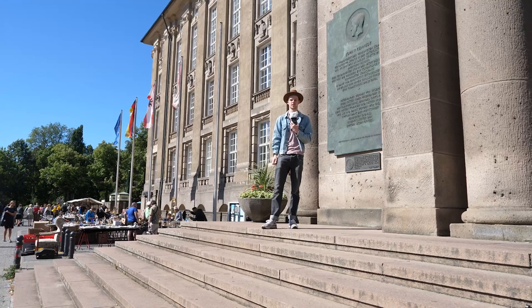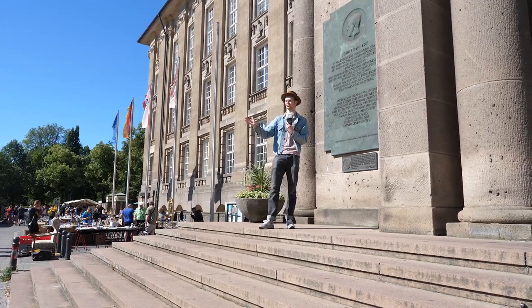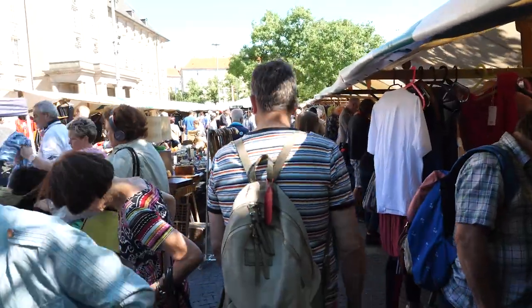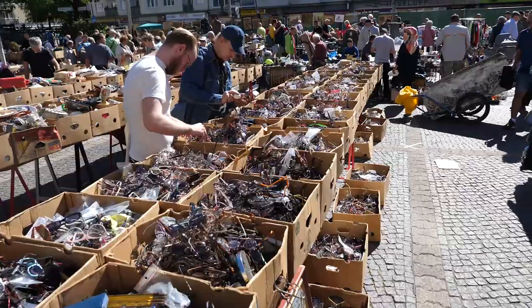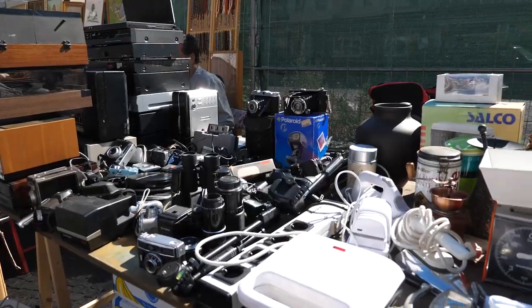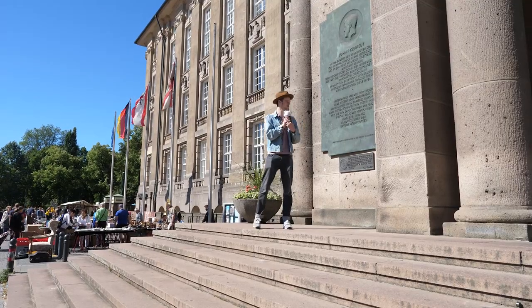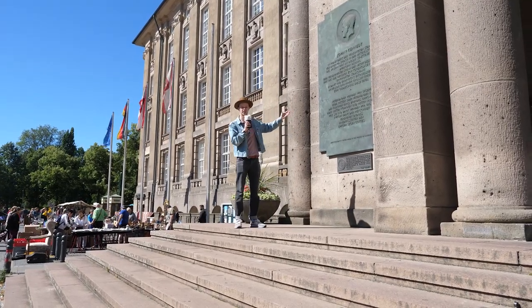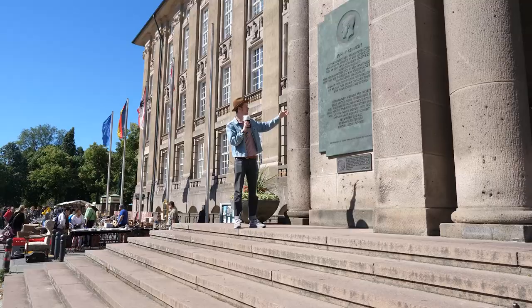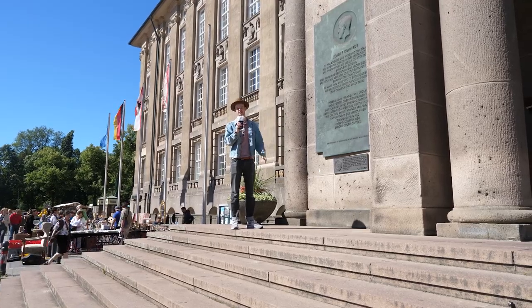I'm here on the steps overlooking our second flea market of the day, and what really struck me about this one is the huge jumbled nature of it. It's an absolutely massive market with a massive crowd, and there's definitely some good treasure to be found, but it's so jumbled that it can be kind of hard to find stuff. It's definitely worth a visit though, because we're standing on the steps where John F. Kennedy gave one of his most famous speeches — so worth a visit for that and just to see the madness.